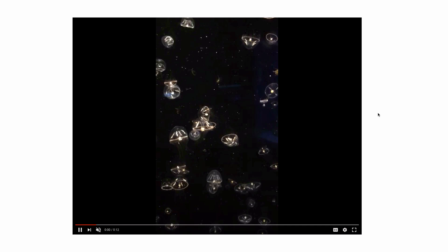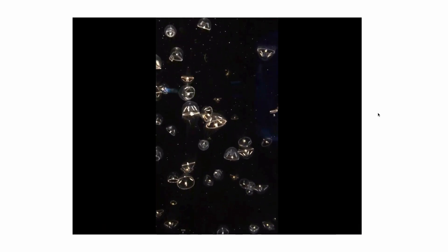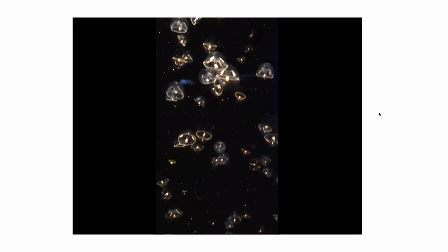Here is a video I took at the Long Beach Aquarium where you can actually see some of these guys swimming around. Really interesting to watch. If you take a look at their movements, they're a little bit different than what we saw with the Scyphozoan jellies.